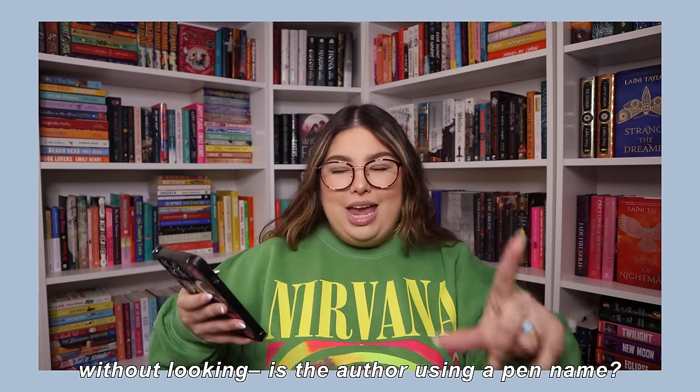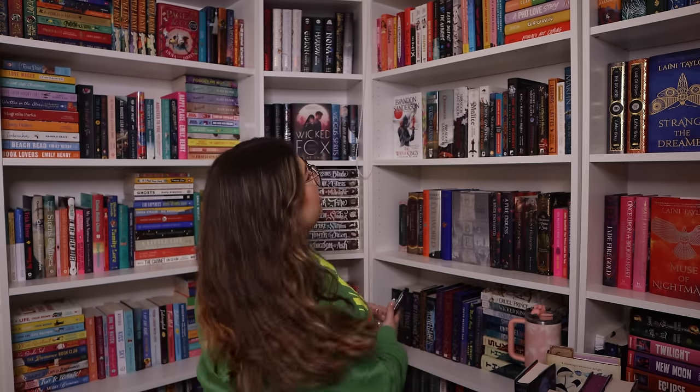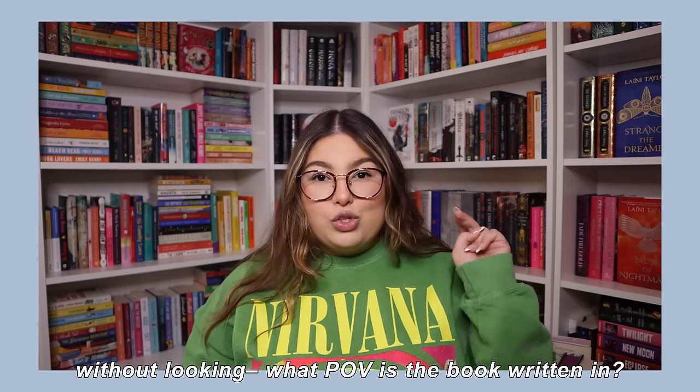Without looking, is the author using a pen name? We go 3-6-9, right down to the bottom: the author is Sienna Clark, author of The Ladies of Grace. She lives in England — so Sienna, is that your actual name? It is her real name.